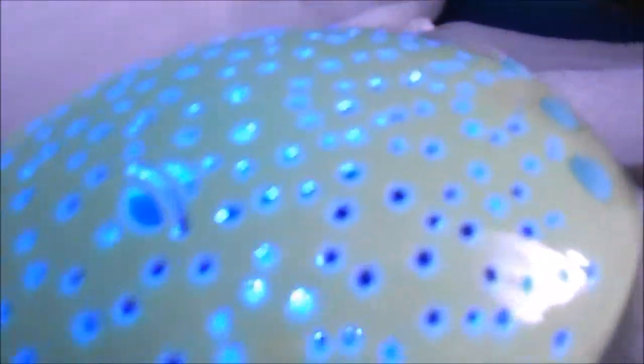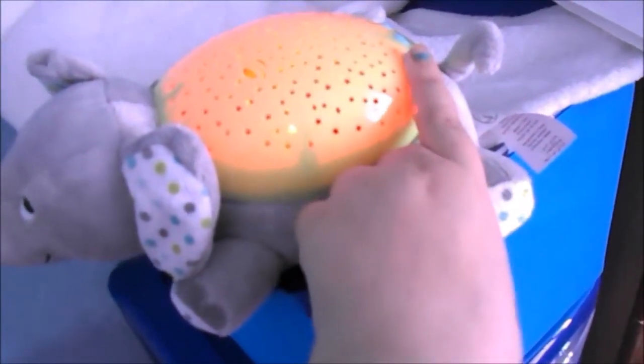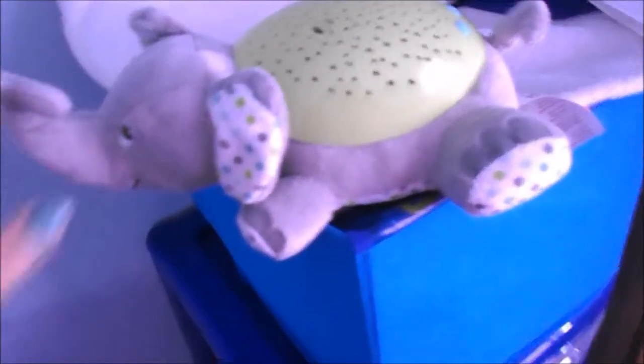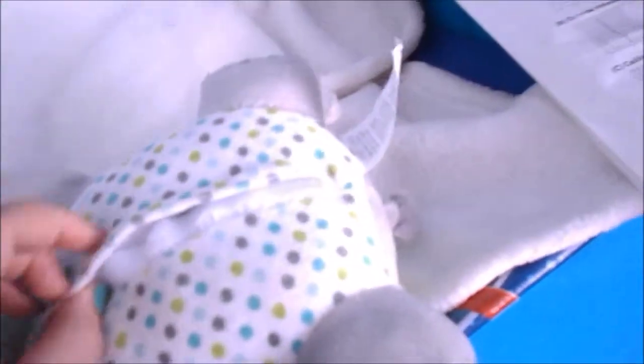It's got little stars, and a planet, and a moon as well, and it goes red, green, and blue. Basically this is just to help him go off to sleep — it doesn't stay on all night. It's got a little timer inside so you can choose how long it stays on.